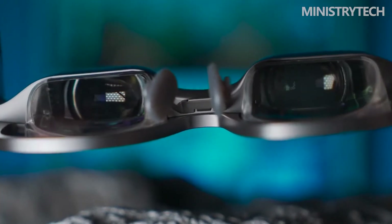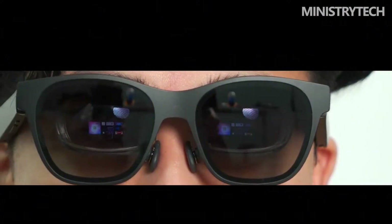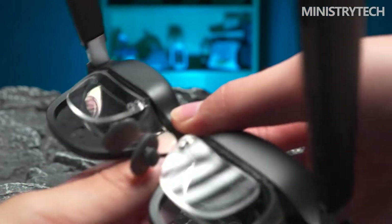As AR glasses that need to be placed on the bridge of the nose for a long time, the comfort of wearing them is naturally the focus of consideration, and Unreal Air's performance in this regard is very good. Unreal Air is made of aviation-grade aluminum alloy material, which ensures high strength and weighs only 79 grams, which will not bring too much burden to the ears and bridge of the nose. The shape is similar to ordinary sunglasses.